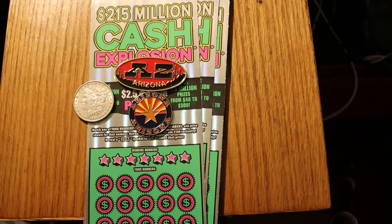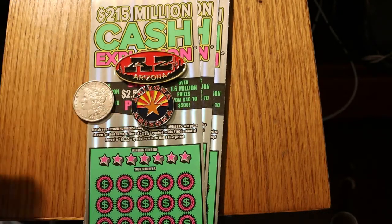Today we have three of the $20 Arizona Lottery Cash Explosion tickets. Simple game — match the number, reveal a little money bag for a $100 instant prize. I've yet to hit that. Reveal a 20 times symbol for 20 times the prize — I've hit that many times.